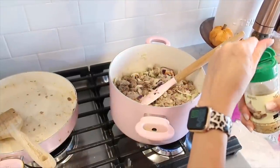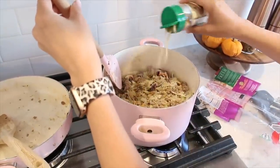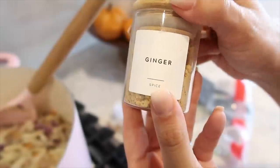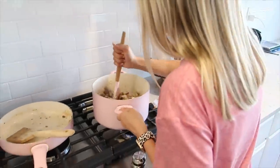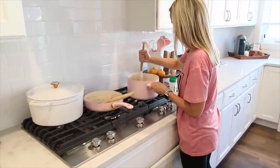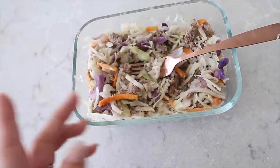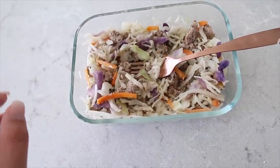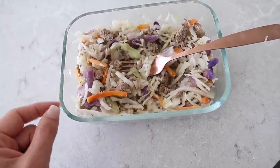Our grocery bill has been a little bit higher since doing this, but we're not spending $10 a day on Starbucks coffees anymore and we're not ordering takeout all the time — that's something I really enjoy about this. I'm also adding a little bit of ginger. I don't like a lot, just a little. I'm still allowed a fat with this meal. I could have more veggies too but I'm not really feeling it. Usually I want something sweet after my meal, so I might just do a little bit of peanut butter.